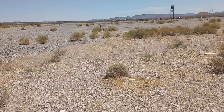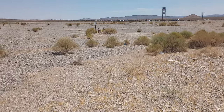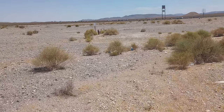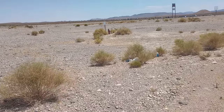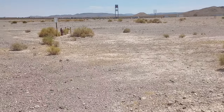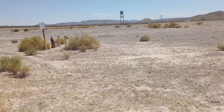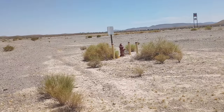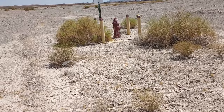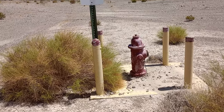Just thought I'd take a minute to look at the site and see what, if anything, is left. It's a dead space. Quite a few of these fire hydrants — I think that's maybe the last remains.